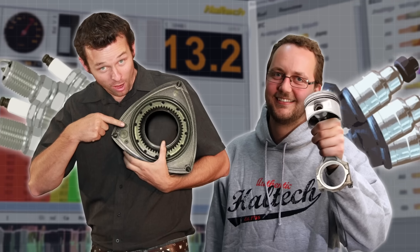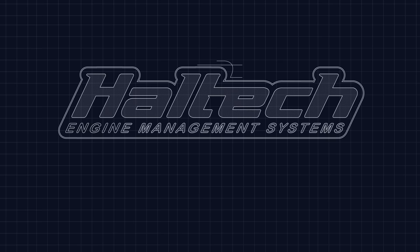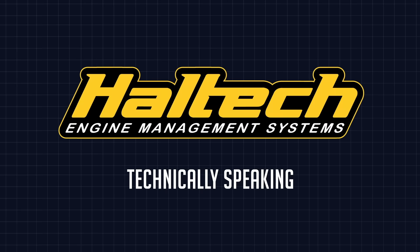Hi and welcome to another episode of Haltech's Technically Speaking. Today we'll be looking at Ford's Barra engine to see why it's becoming one of the most popular swaps around. You've probably been seeing quite a lot about Ford's straight-six Barra engine recently - there's a good reason for that. It's now one of the most popular engine swaps in Australia and there's growing interest in these engines in the United States. Today we're going to investigate what all the fuss is about and why everyone is making so much noise about this particular engine.